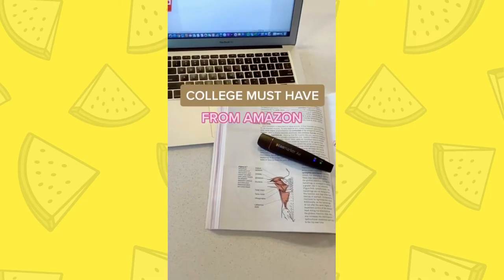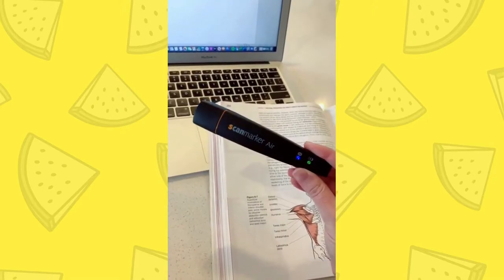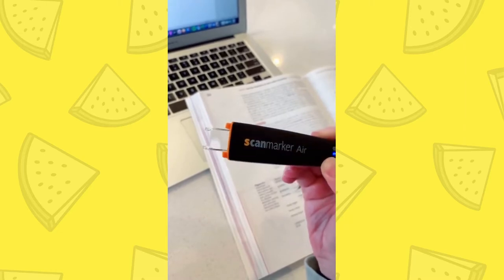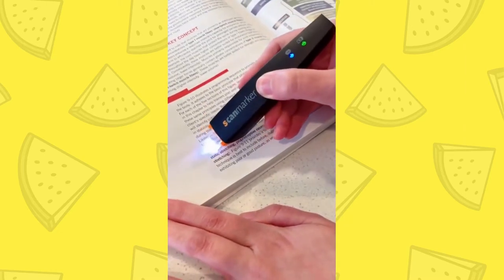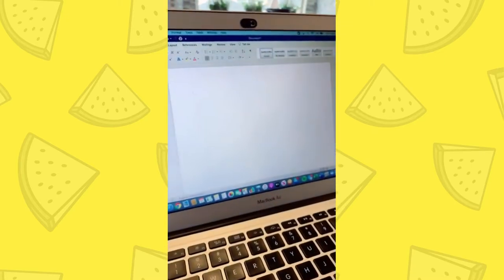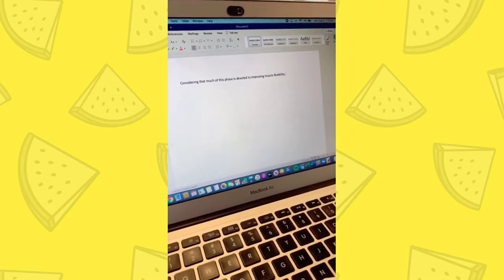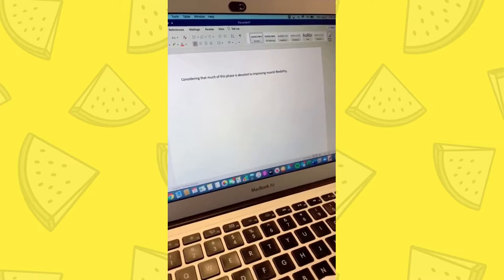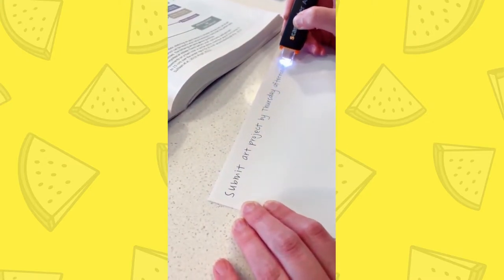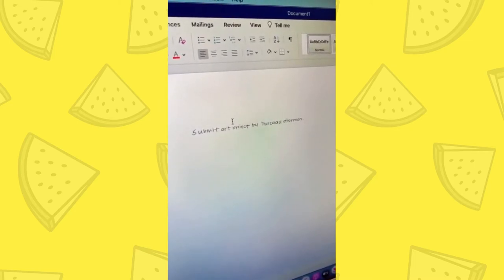College must-have from Amazon. I wish I would have had one of these in college — they are seriously awesome. It's a wireless digital highlighter and scanner for your notes and textbook. You just glide it over the sentence or paragraph that you need to know, and it will automatically transfer it to your computer and read it aloud for you. You also have the option of sending it to your smartphone or tablet. It works for your handwritten notes too, which is awesome — you just do the same thing, glide it over, and it will scan it onto your computer.